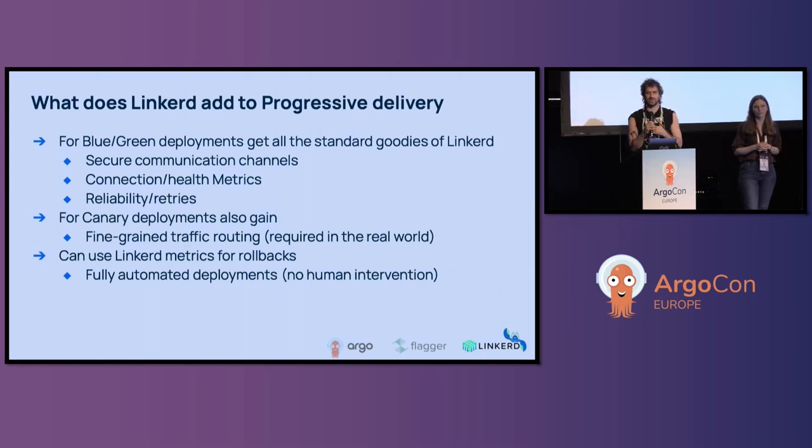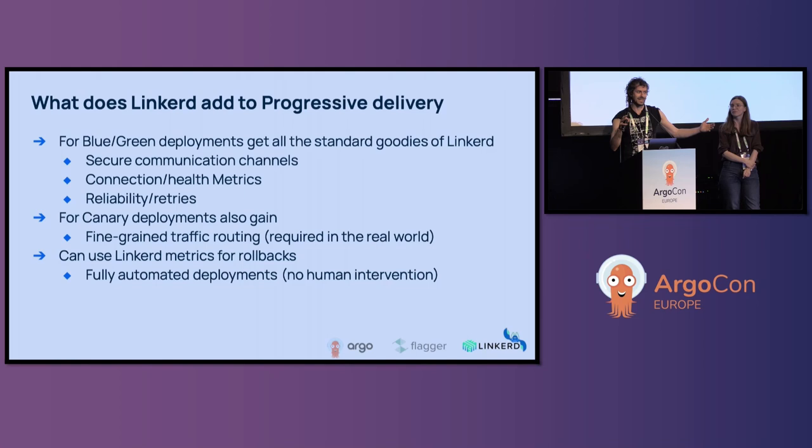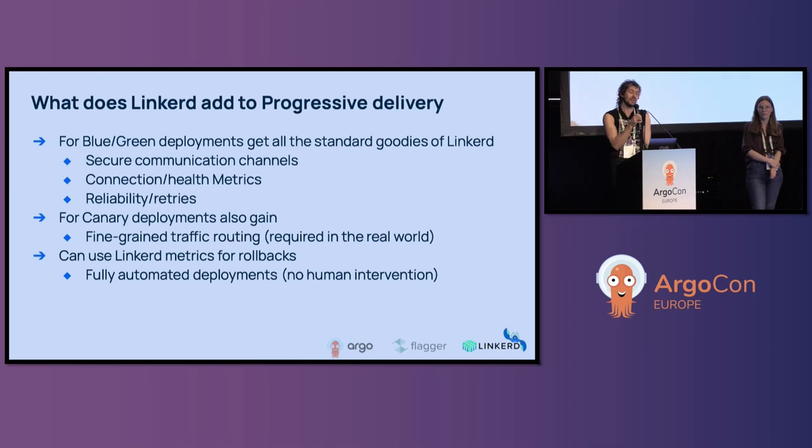Thanks, Anastasia. I'm Scott Rigby. I am a multi-project maintainer within CNCF and a community maintainer of Flux. I also co-maintain Helm — I've been doing that for about seven years. I am a CNCF ambassador. The program is really awesome if you haven't considered applying; if you're doing community stuff, you should probably apply.